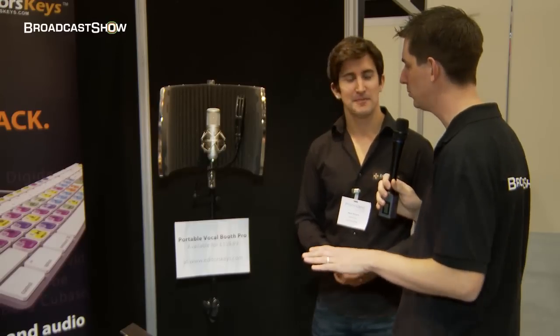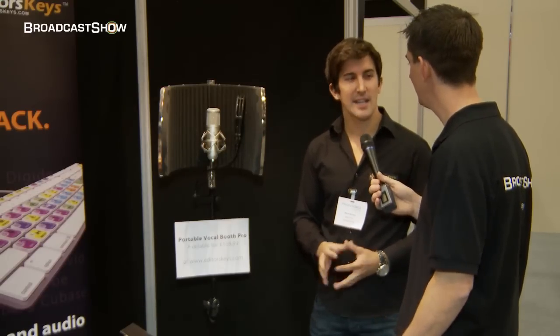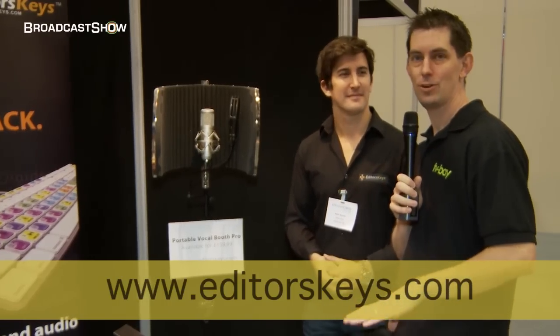That's great Mark, thank you. If people want to find out more information about everything that you provide, I'm assuming you have a website? Yeah, you can get us at www.editorskeys.com. We're also on Twitter and it's at Editor's Keys. Mark, thank you very much. That's it from the Editor's Keys stand — keep track of everything we're doing here at ProVideo on the BroadcastShow.com page.